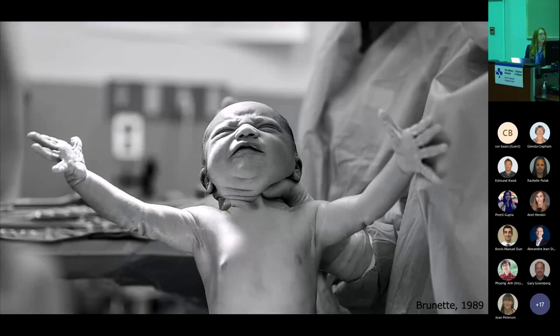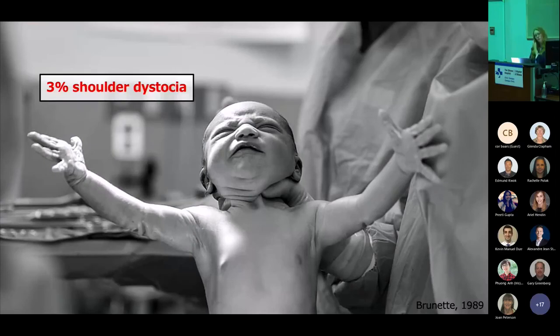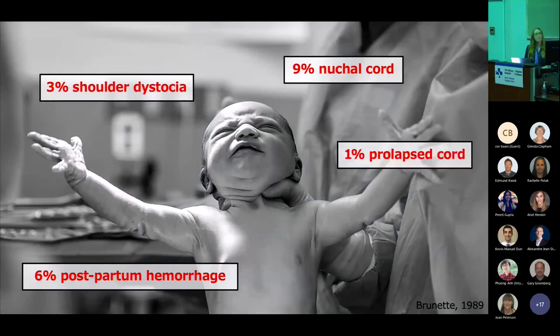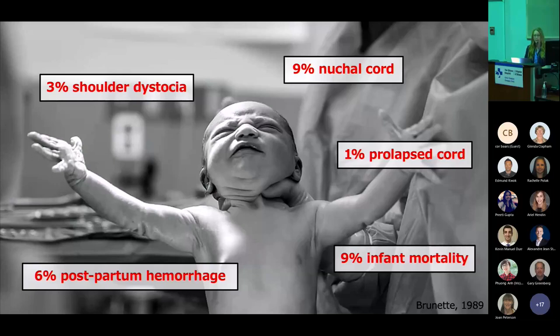What we do know is that these environments are associated with higher rates of maternal and fetal morbidity and mortality. There was one retrospective study that looked at outcomes for mom and baby over eight years. The rates of shoulder dystocia were about 3%, which is two to three times higher than average. Rates of postpartum hemorrhage were higher at 6%, nuchal cords present in about 9%, prolapsed cords in 1%. The rate of neonatal resuscitation was about 25% — about one in four babies born in the eMERGE are going to need some sort of resuscitative intervention, and that was associated with a 9% infant mortality rate.